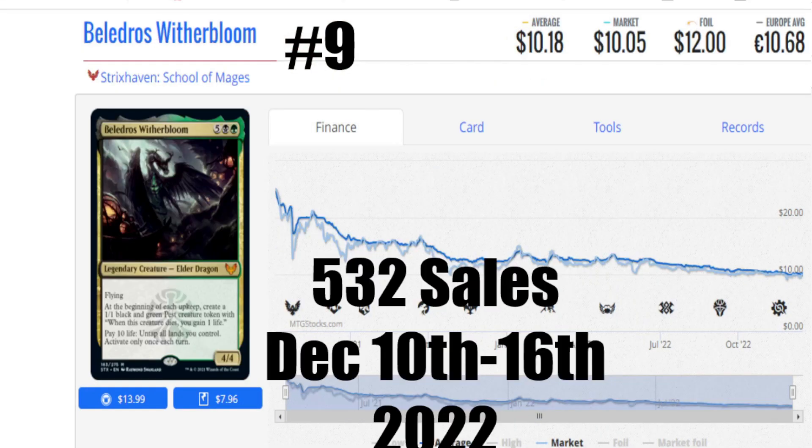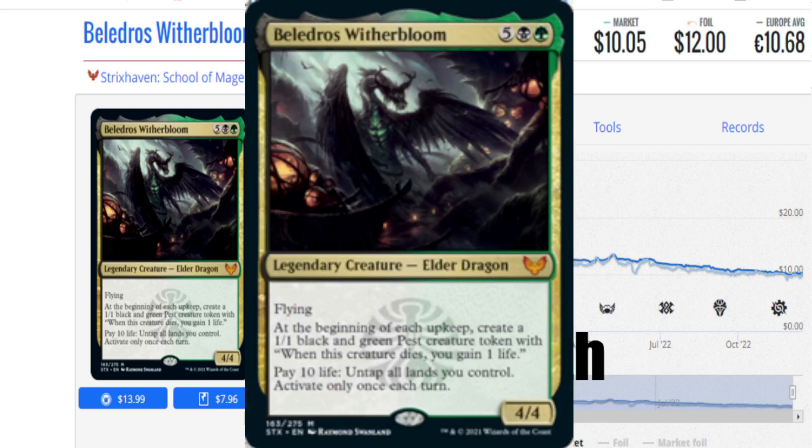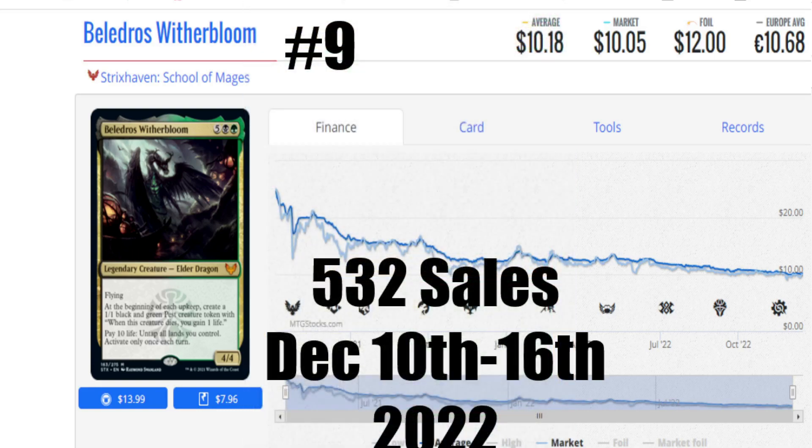The number 9 card this week is Belladros Witherbloom — a card I never expected to see here. Market price is $10.05. It's from Strixhaven: School of Mages, with 532 sales this week. This is an interesting card because although it has a heavy casting cost and it is a dragon — great for dragon decks — at the beginning of each upkeep, create a 1/1 black and green pest token; when this creature dies, you gain 1 life. Pay 10 life, untap all lands you control, activate only once each turn. With all the recursion and duplication effects, this card does have a lot of power, and you never know where cards like this can become broken in Commander, so pay attention — somebody is buying a lot of copies.